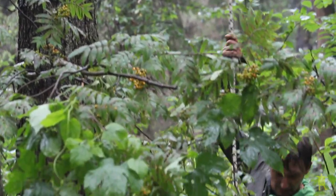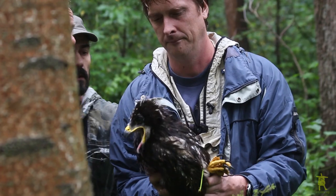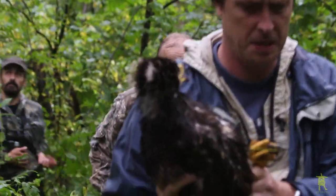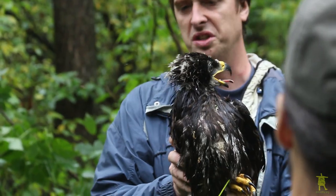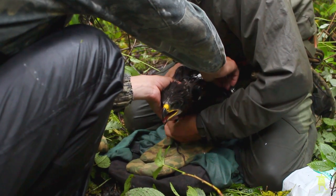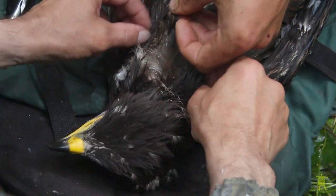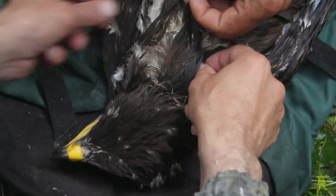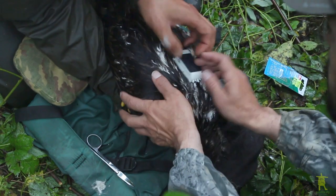Finally, when the bird is on the ground, specialists begin their work to attach the GPS tracker. It is light and compact and will not trouble the eagle. The device has a solar panel that makes it absolutely autonomous.